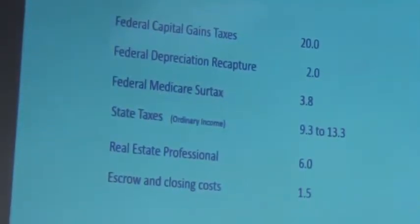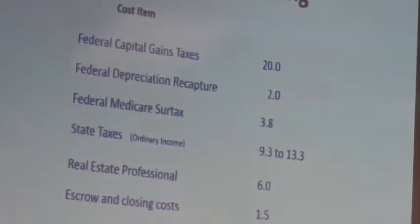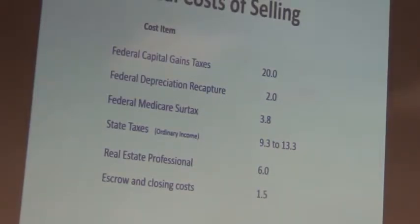Here's the real cost of selling: capital gains 20%, depreciation recapture 2%, Medicare tax 3.8%. State tax in California, selling costs 6%, closing costs 1.5% — that adds up to 42.6% total cost including state. And for debt over basis: on an $850,000 net sales price with $778,000 mortgage, the net or basis gives $712,900 taxable income as debt relief. Federal and state at 46% — some sellers could be looking at 81% effective cost.